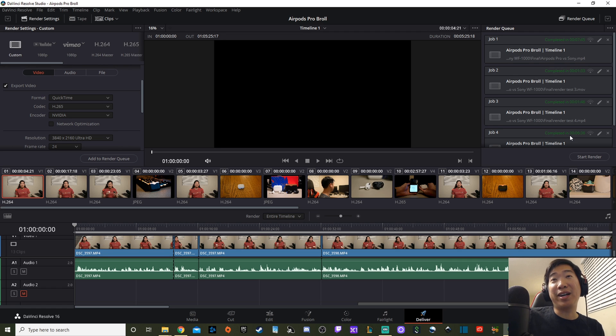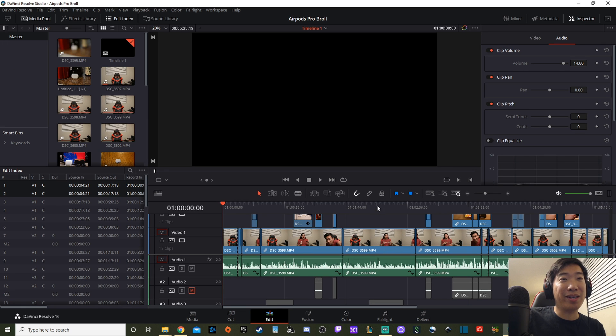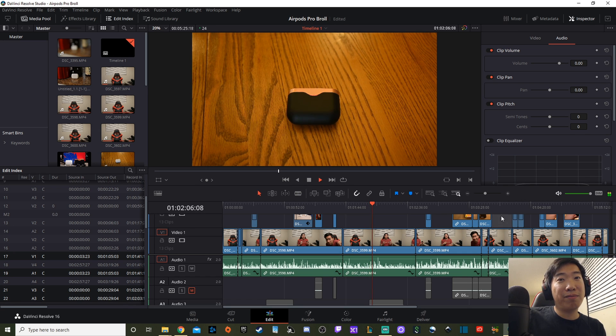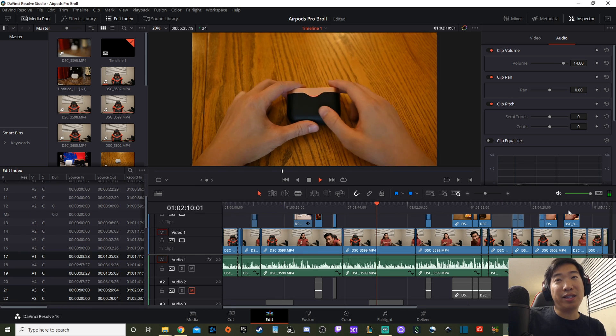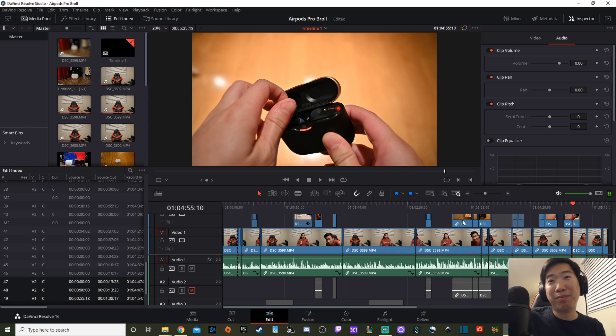Those are the gains you can expect when you upgrade. For scrubbing through the timeline, I can't really show it here since playback is pretty much instant now — probably because the video is already rendered. Anyway, I hope you enjoyed the video. Please like and subscribe below if you haven't; it really helps me grow. See you next time!